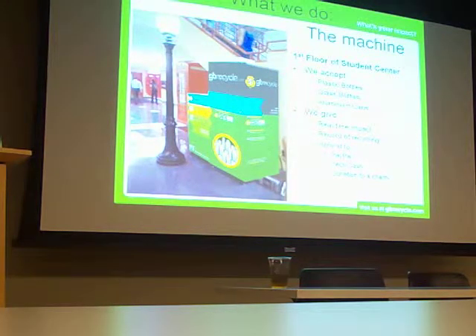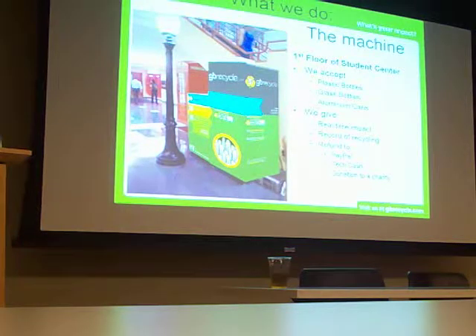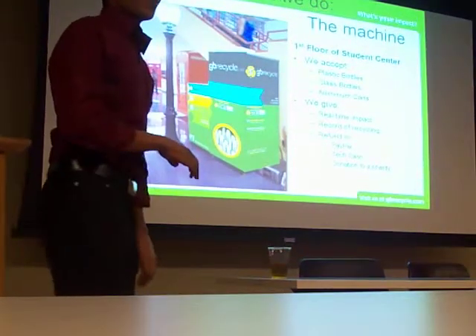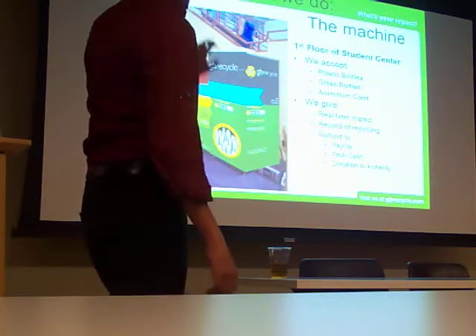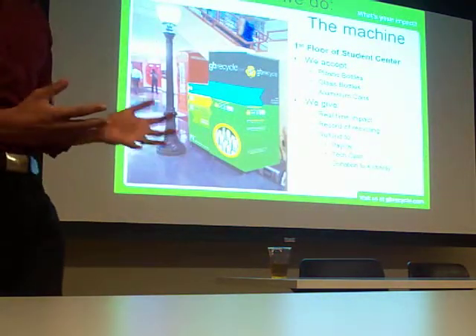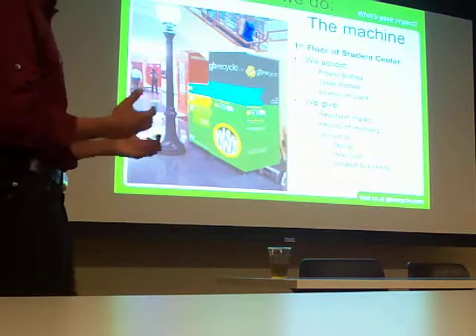Our machine right now is at the MIT Student Center. This picture is actually a rendering of the machine when we were trying to get it to the wrap maker — it looks exactly like this, but there's a touch screen on it. We take plastic bottles, glass bottles, and aluminum cans. We don't take liquor bottles or wine bottles; the machine will reject those because the UPCs haven't been scanned and programmed yet.